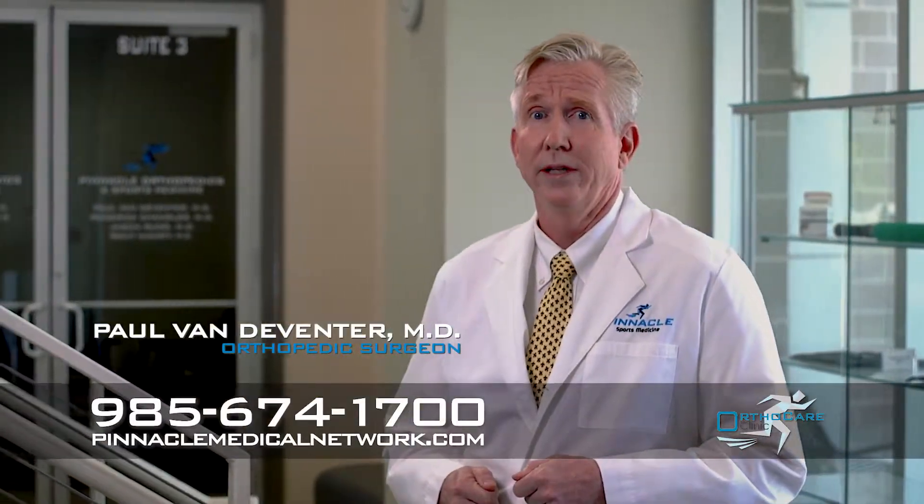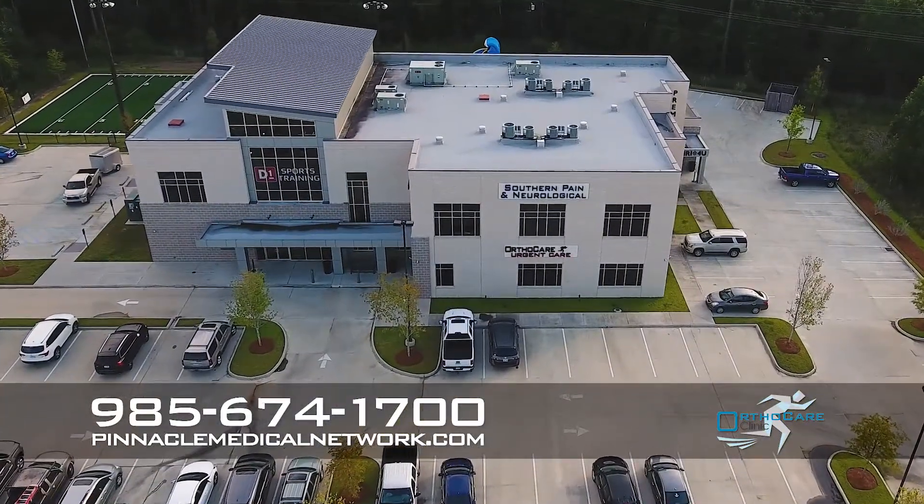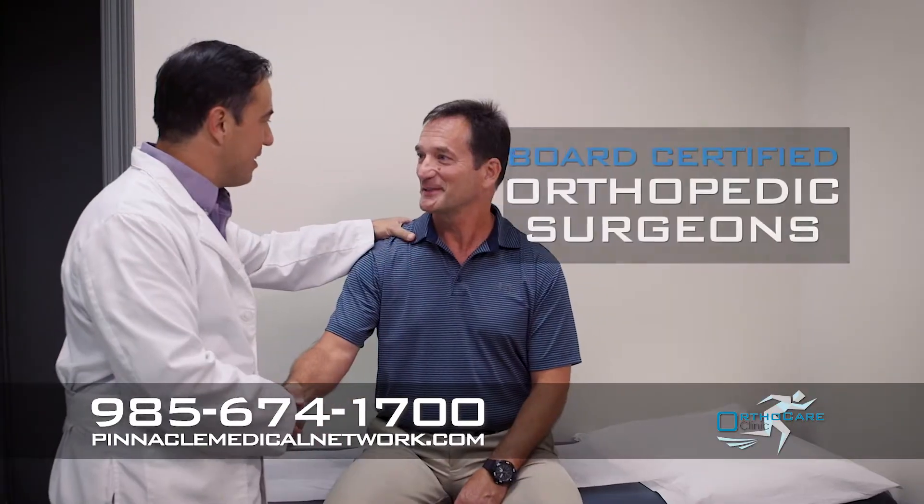If you have a bone or joint injury, avoid the long lines and high costs of an emergency room or urgent care. Visit the OrthoCare Clinic at the Pinnacle Medical Building. You don't need an appointment or a referral to see one of our orthopedic surgeons.